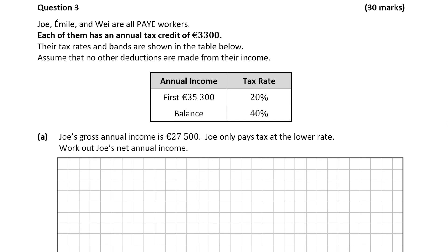Hello, it's Matthew here and we're going to look at question 3, which is an applied arithmetic 30 mark question.